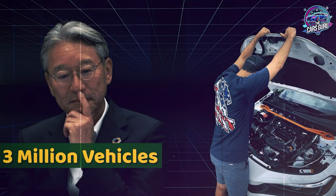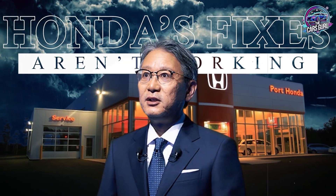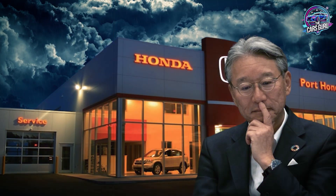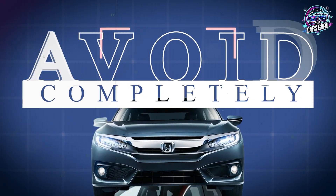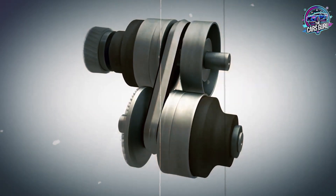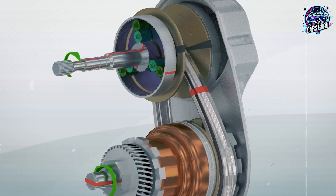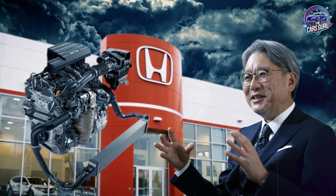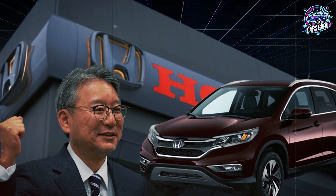This isn't just another maintenance issue — it's systematic engineering failure affecting over 3 million vehicles. Honda's fixes aren't working, warranty extensions aren't covering long-term damage, and owners are getting blindsided by repair bills that exceed their vehicle's value. In this video, you'll see the exact Honda internal documentation proving they knew about these problems, which specific model years to avoid completely, the warning signs that predict expensive failures, and why combining these engines with CVT transmissions creates a perfect storm of reliability disasters. Let's examine the documented evidence Honda doesn't want public, starting with the oil dilution problem that forced Honda to extend warranties on over 1 million vehicles.